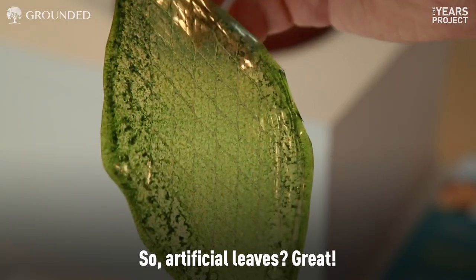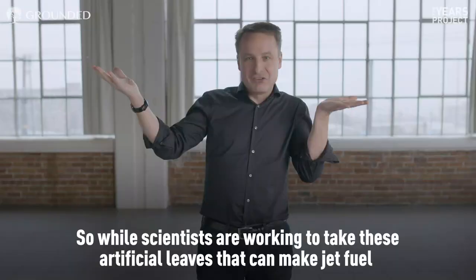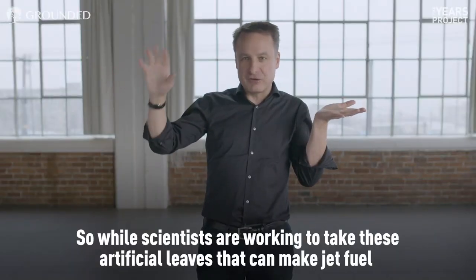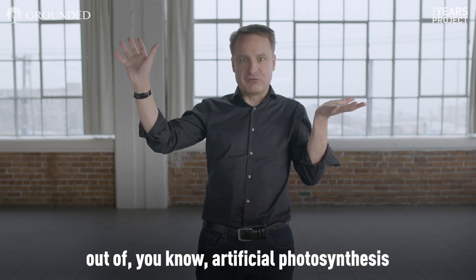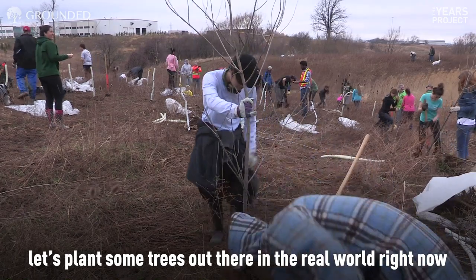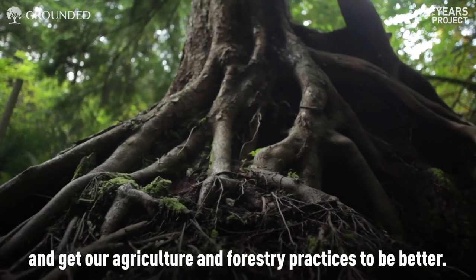Artificial leaves — great! But we already have actual leaves today. So while scientists are working on artificial leaves that can make jet fuel out of artificial photosynthesis, let's plant some trees in the real world right now and get our agriculture and forestry practices to be better.